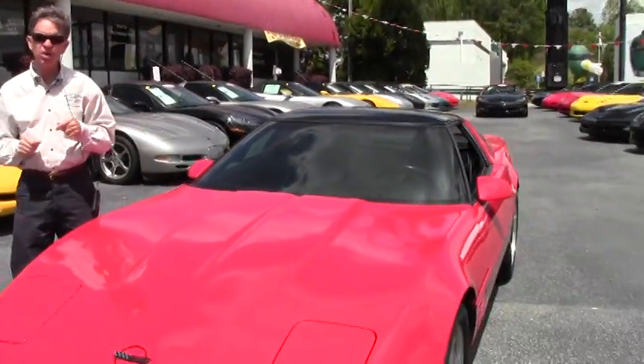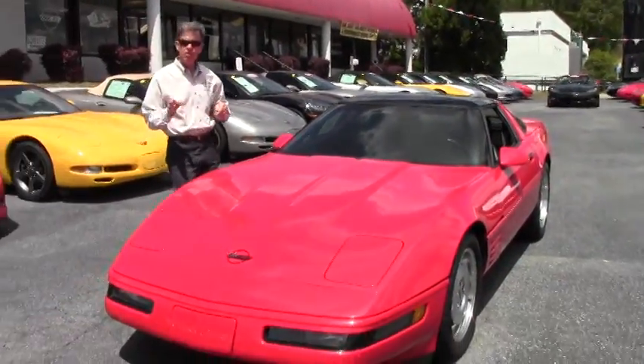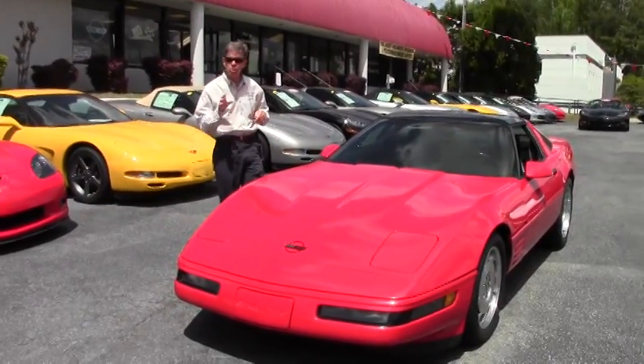Welcome to Buy a Vet in Atlanta, Georgia. My name's David. Today we're going to look at a 1993 Corvette.